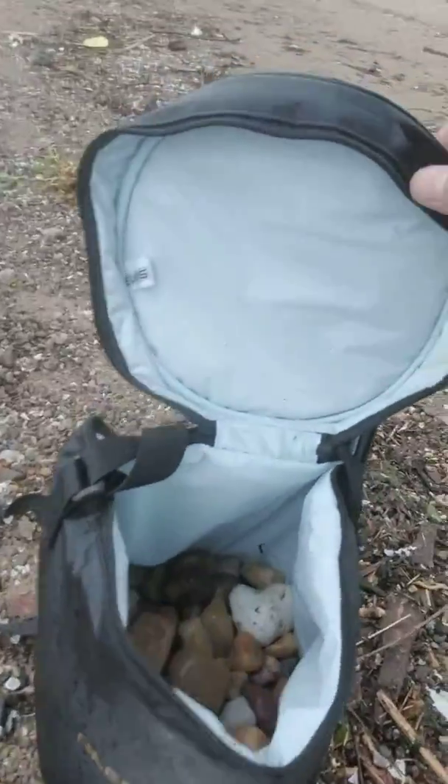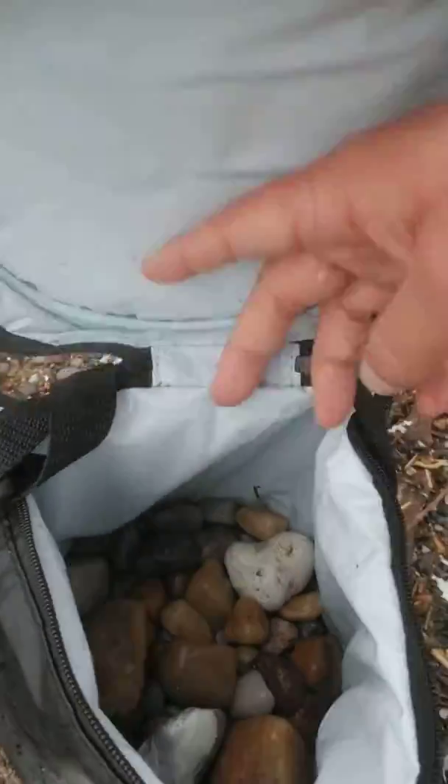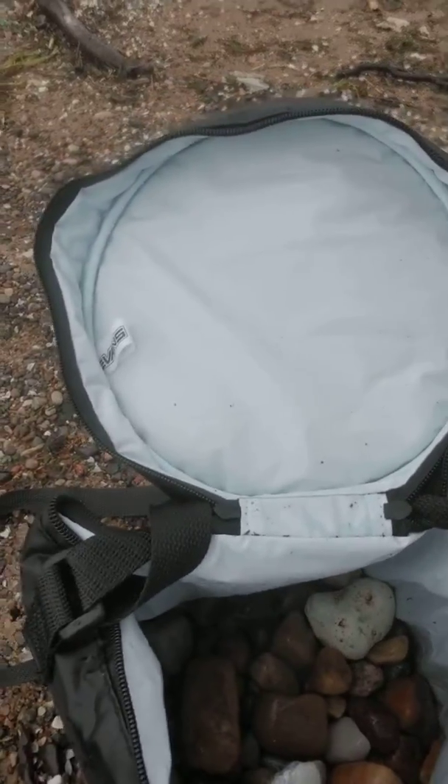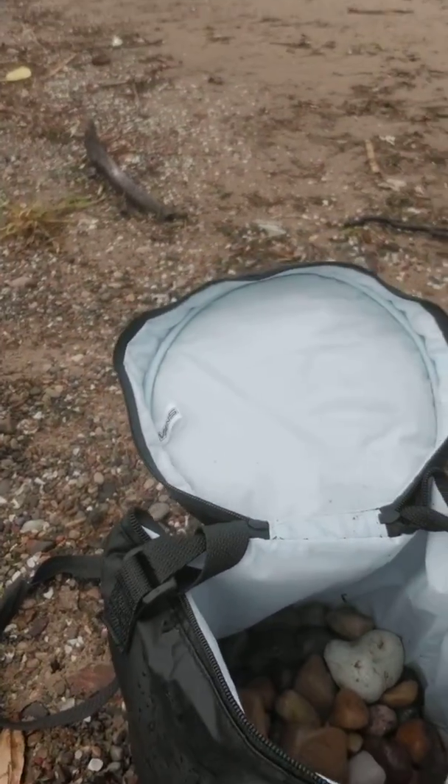Not bad for about half an hour to an hour's worth of work there. We'll go home and sort through all that and make you guys some jewelry.